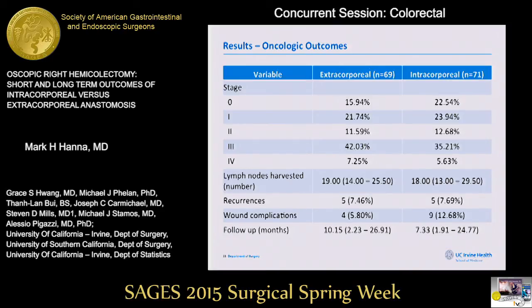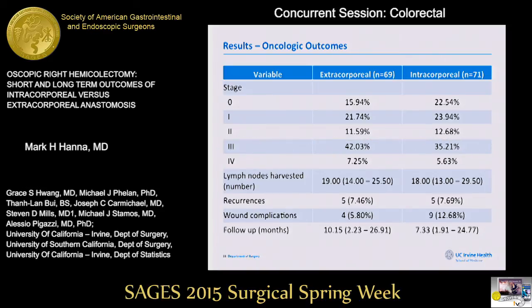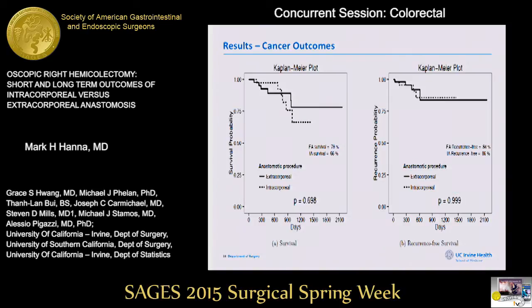In terms of oncologic outcomes, the most common stage of disease was stage 3 in both cohorts. The median number of lymph nodes harvested was similar — 19 versus 18 — with no statistical significance. Recurrence was similar between the two groups. Overall survival and disease-free survival showed no significant difference between the intracorporeal and extracorporeal anastomosis groups.